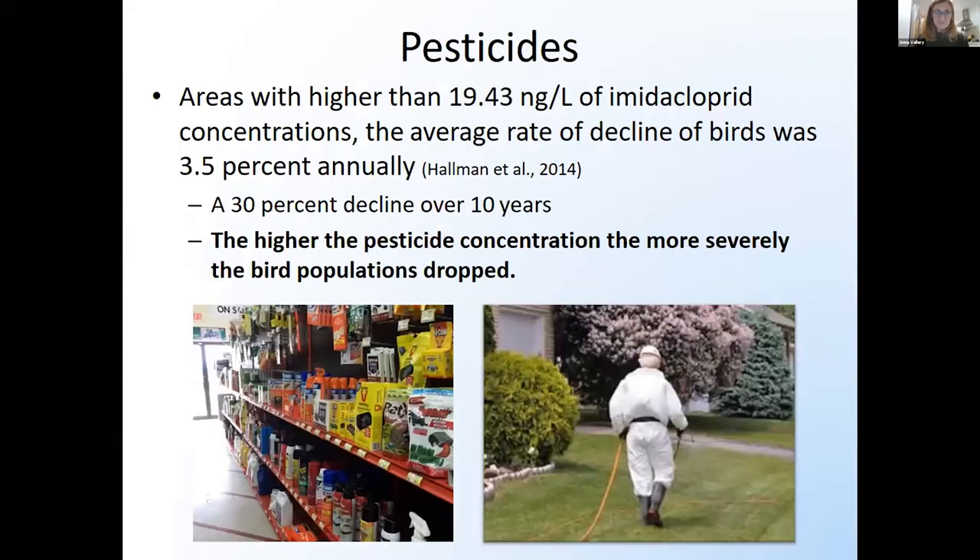Pesticides — we know that chemicals have a really bad impact on birds. DDT is the famous one for impacting eagles and brown pelicans. One study found that areas with higher concentrations of pesticide had an average rate of decline in birds of 3.5% annually, and over 10 years they saw a huge 30% decline in the number of birds. The higher the concentration of pesticides used, the more severely bird populations declined. This goes hand in hand with the fact that birds are so reliant on insects — if we are killing all the insects, we're not going to have birds feeding on those insects.